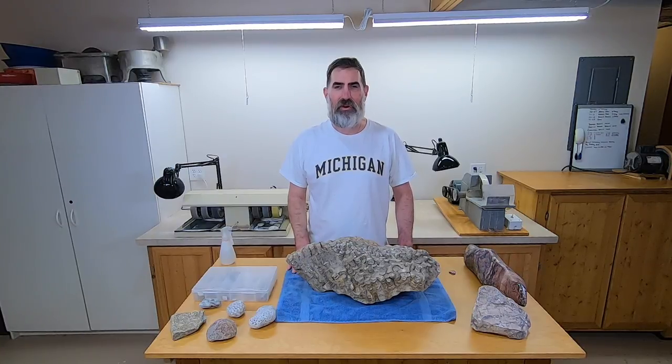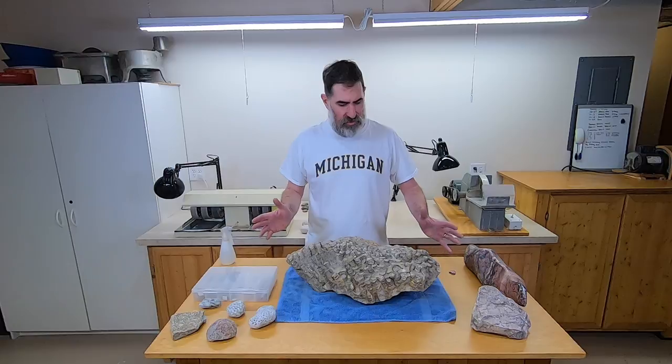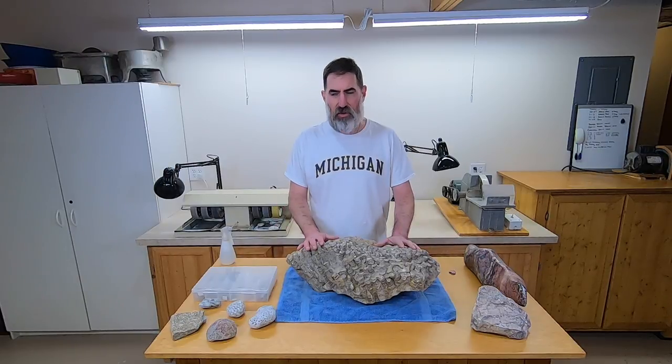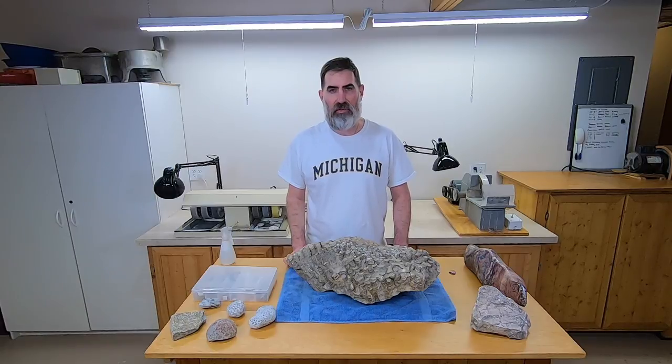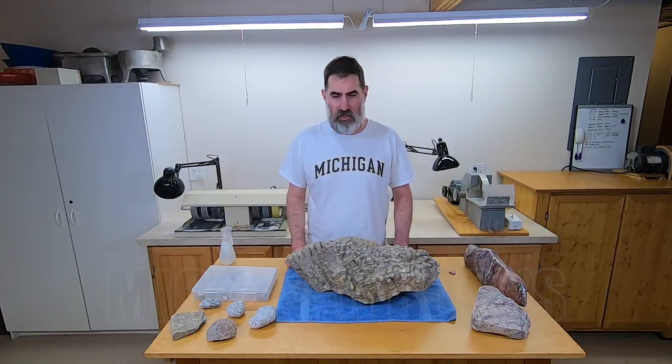Hello, welcome to the third episode of Rocks in a Box. This episode is going to be a little bit different because my daughter requested I do something for her. These are not tumbled stones that fit in a box — a few of them fit in a box, I guess it counts. She requested I do something for her science classes that she's teaching. Hello to Mrs. Nimberg's 7th grade class at St. Pat's School. Let's get started.